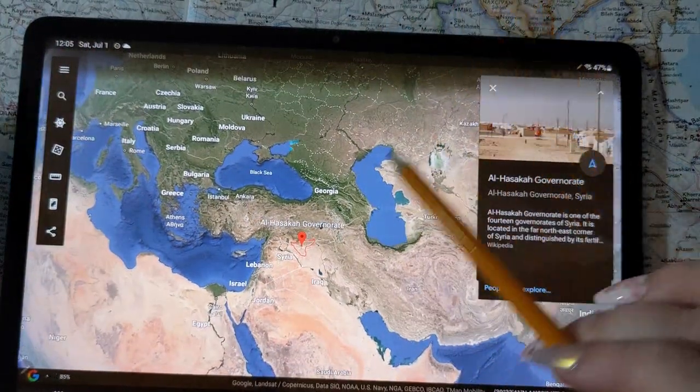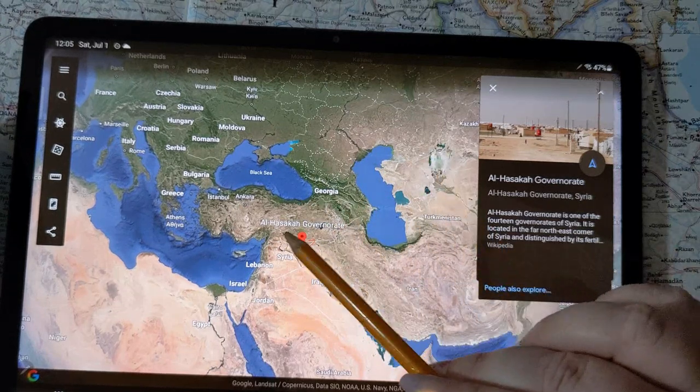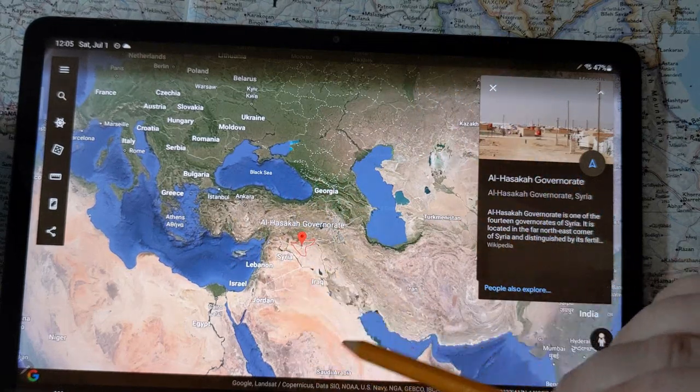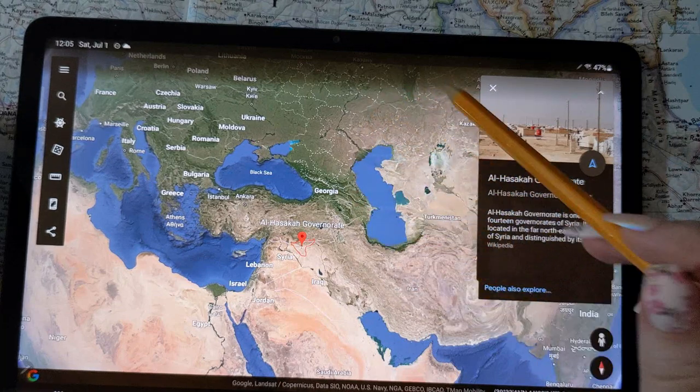Let me zoom out so you can see exactly where we are in the world. If you have no idea where Syria is located, we are right smack dab in the Middle East. You can see Anatolia and part of Turkey up here, the Arabian Peninsula, Egypt, the Caspian Sea, and Central Asia. And of course there's the Black Sea and Europe.